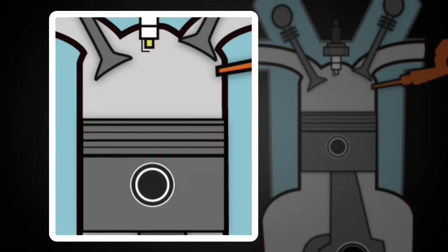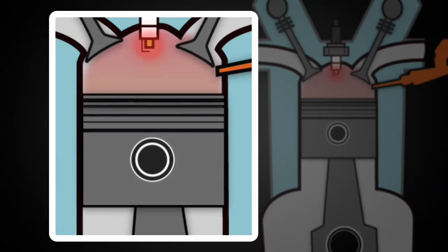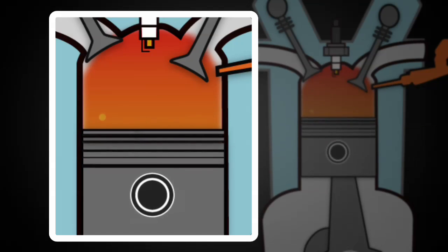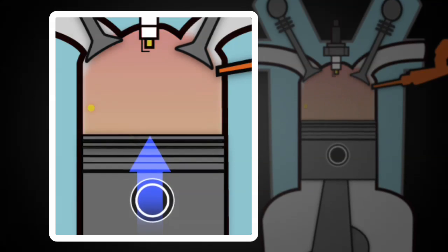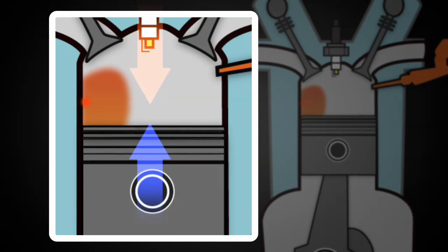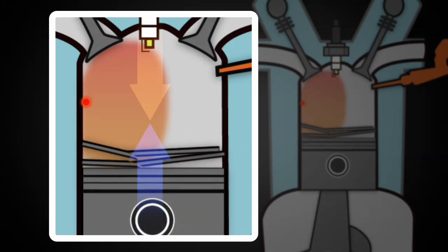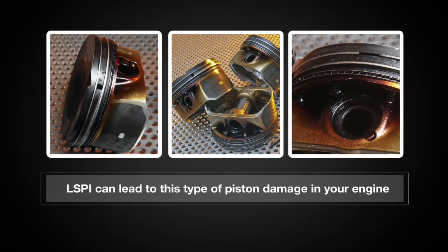What exactly is pre-ignition? Very simply, pre-ignition is defined as an abnormal combustion event that occurs prior to spark. In low-speed pre-ignition, or LSPI, the abnormal combustion event occurs between 1500 and 2500 RPMs, and can be potentially damaging to pistons, rings, valves, connecting rods, and spark plugs.